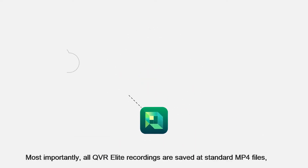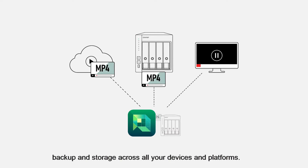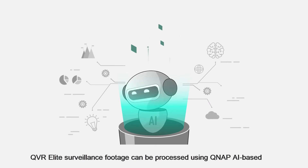Most importantly, all QVR Elite recordings are saved as standard MP4 files, allowing near universal playback, backup and storage across all your devices and platforms.